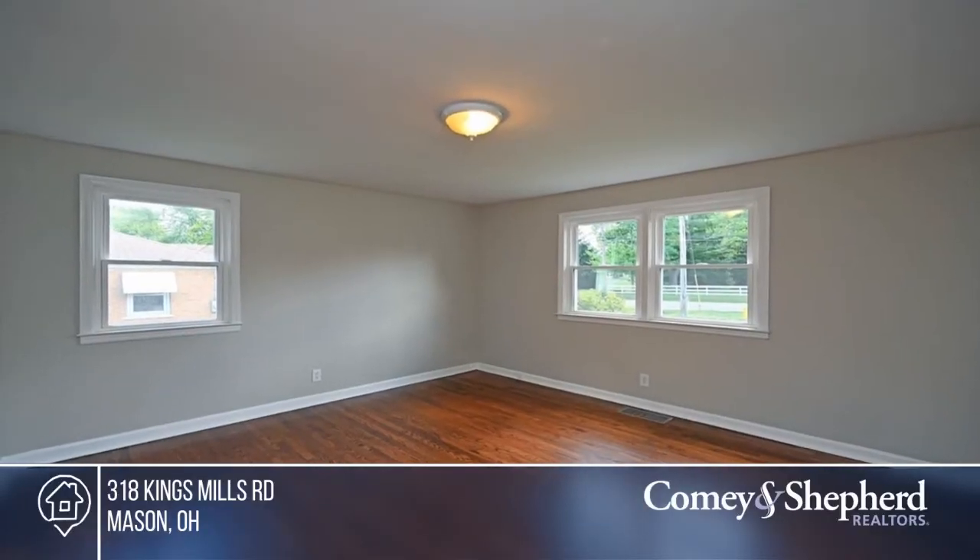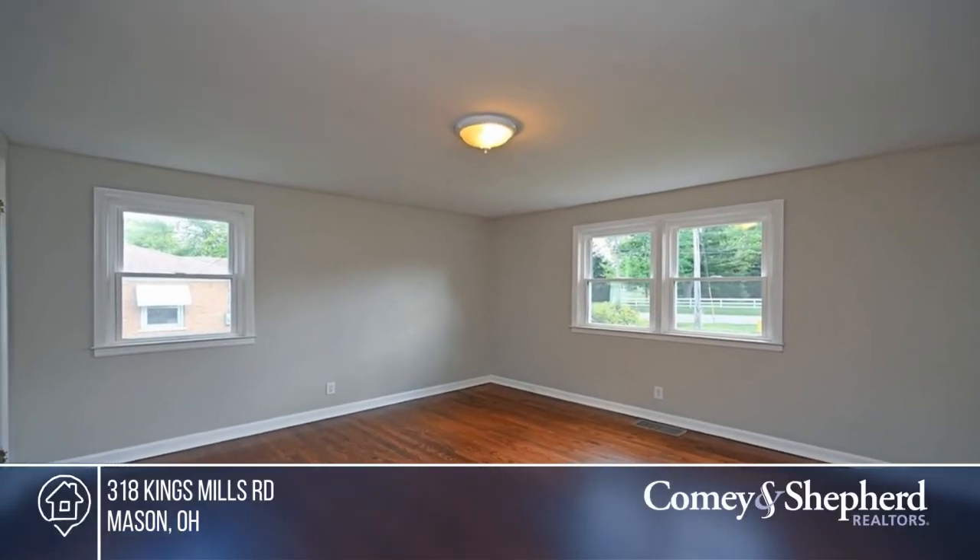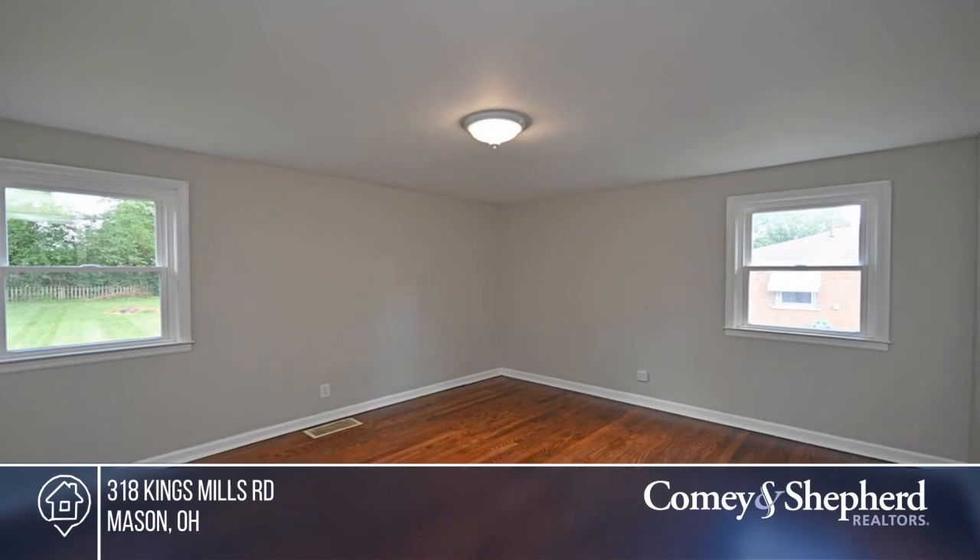Enjoy a very open floor plan and fresh paint. Best of all, it's move-in ready. Come see your new home today with Mae.